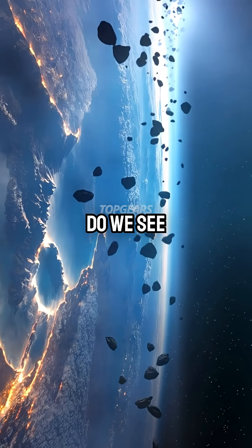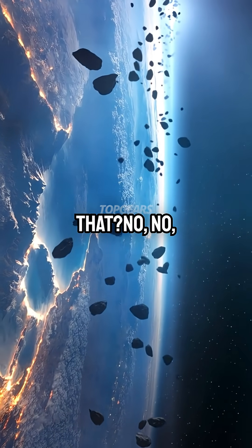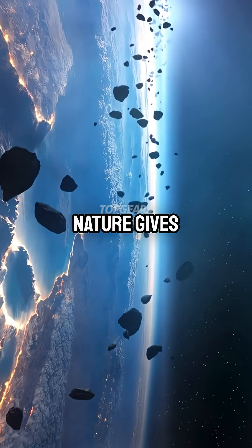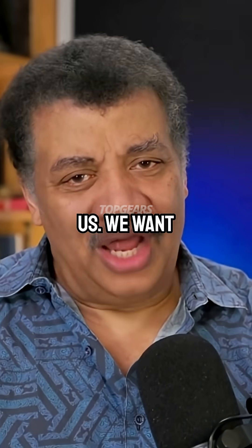We look around the universe — do we see anything heavier than that? No, not really. We, however, are not content with what nature gives us. We want more.